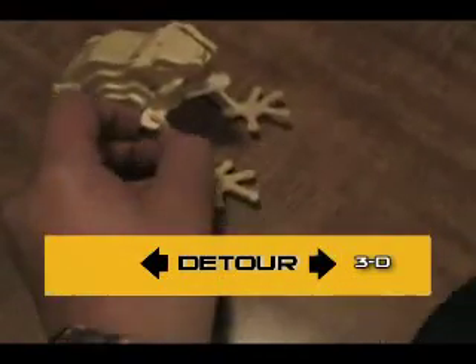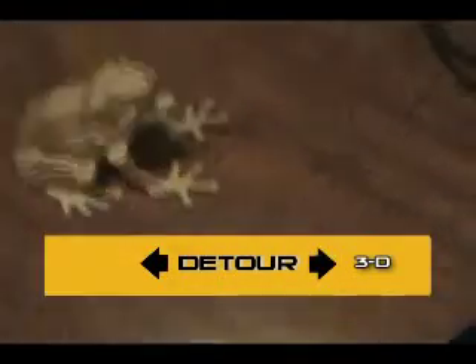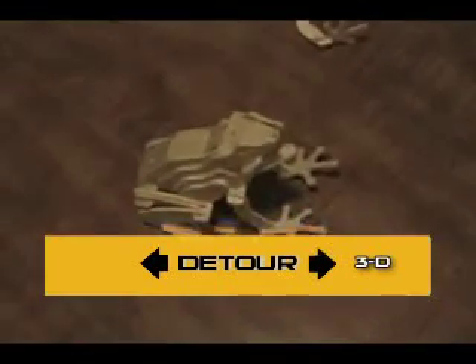In 3D, teams had to put together a 3D puzzle of a Smeet frog. Once the puzzle was completed correctly, teams would receive their next clue.